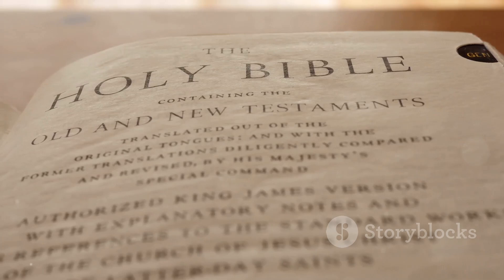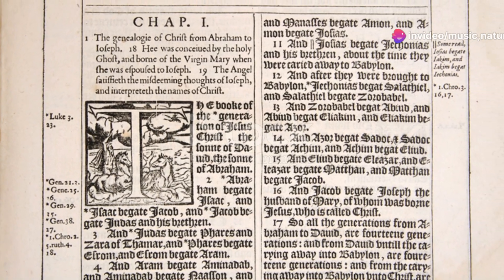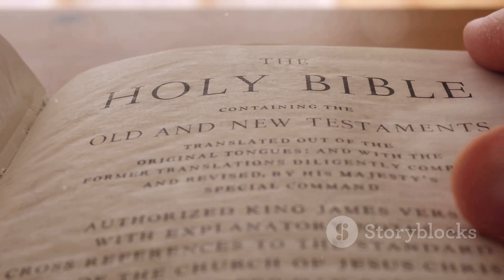Let's start our journey with the King James Version, or KJV. Completed in 1611, this version was commissioned by King James the First of England and is renowned for its majestic prose and profound influence on English literature.